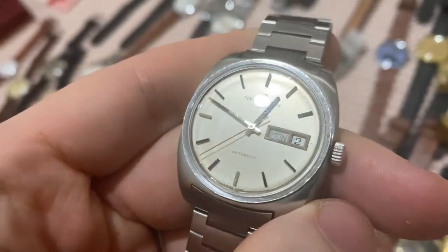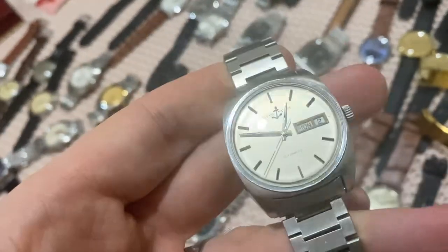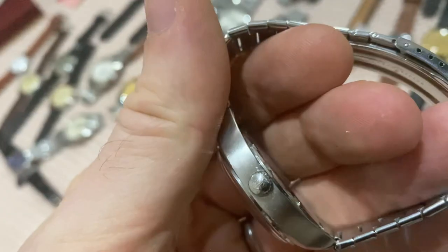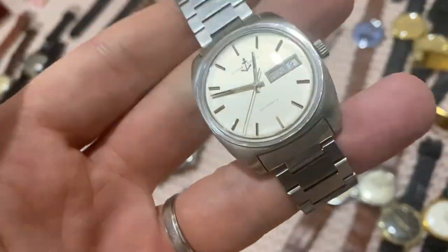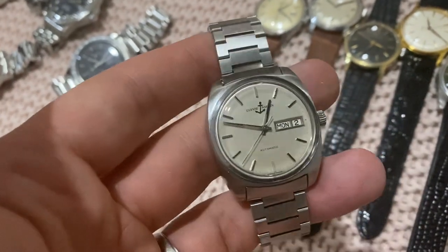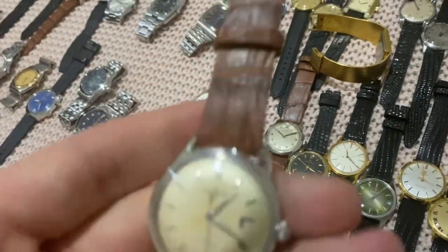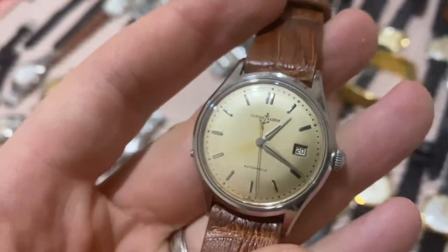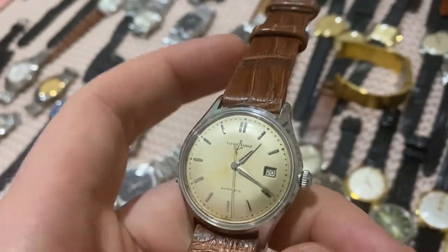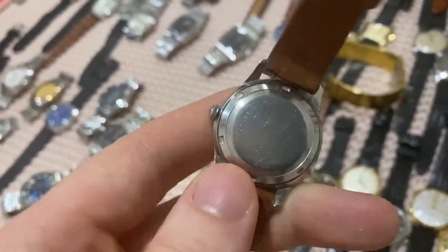Moving on to special pieces. First, a Ulysse Nardin automatic day-date from the 1960s–1970s — very sharp, all-original condition with original bracelet — the white brushed dial is just incredibly beautiful. Next to it, a 1950s Ulysse Nardin automatic, also in superb condition. It's quite special as it has a pusher to quick-set the date — very rare or non-existent at that time — making it a very unique piece.